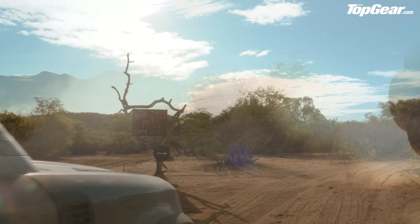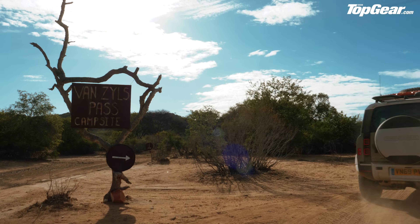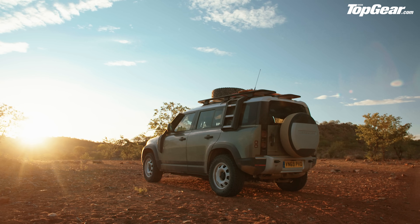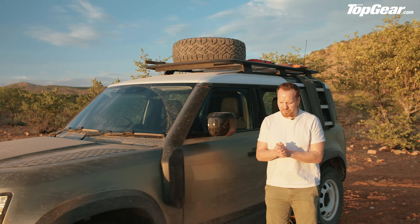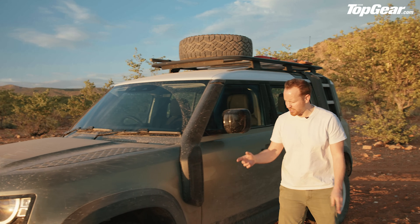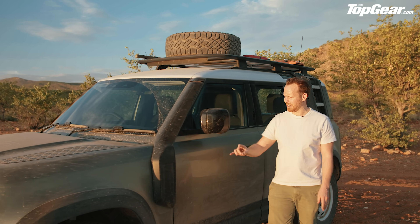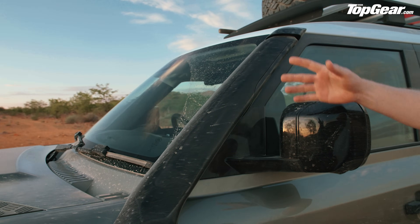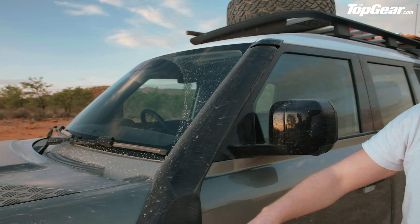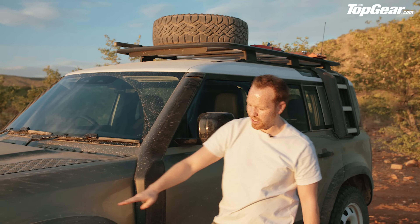Still reeling from just how tough the new Defender is and how much punishment it can absorb and keep plugging on unscathed, we arrive at the campsite with just enough time to dip myself in mosquito repellent before dinner. Before that, a tour of the accessories in more detail. First, the raised air intake — the snorkel. Contrary to popular belief, this does not raise the wading height; that's still 900 millimeters, roughly hip height. The point is to raise the air intake out of the dust stream, getting clean air into the engine.